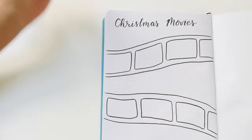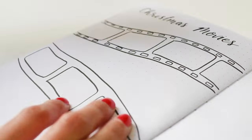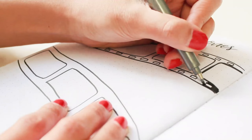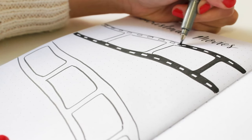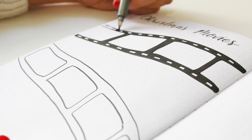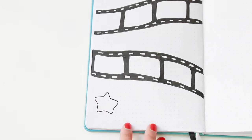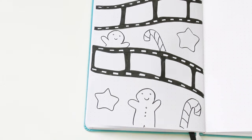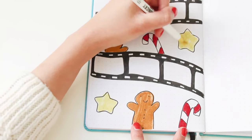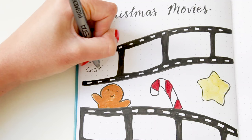Another great page is a Christmas movies page to list all the Christmas films you want to watch. I'm drawing a roll of film — I've done a page like this before in my bullet journal collections video, which I'll link in the description. I'm decorating the rest of the page with Christmas doodles, writing the film name in each box, and drawing five stars that I'll color in depending on the rating I give the film.